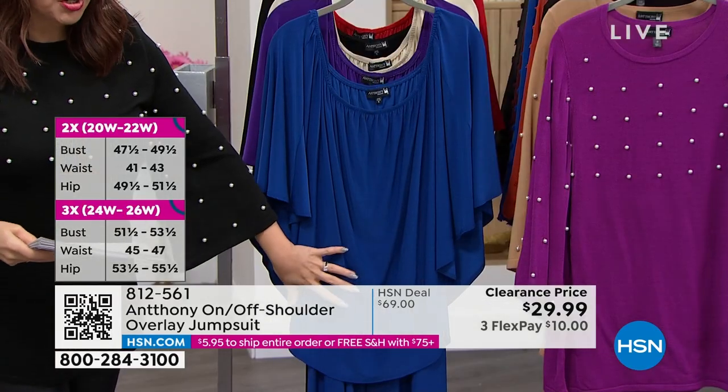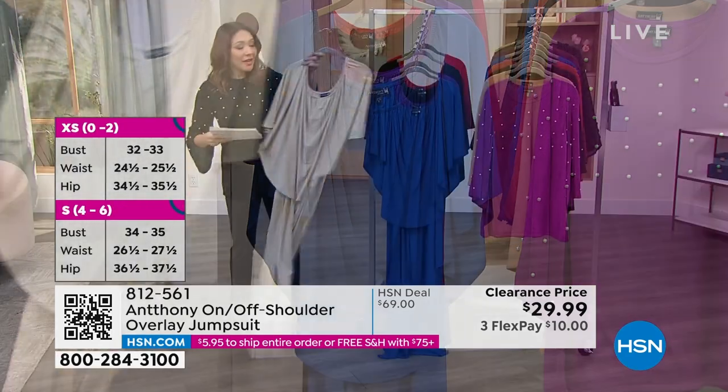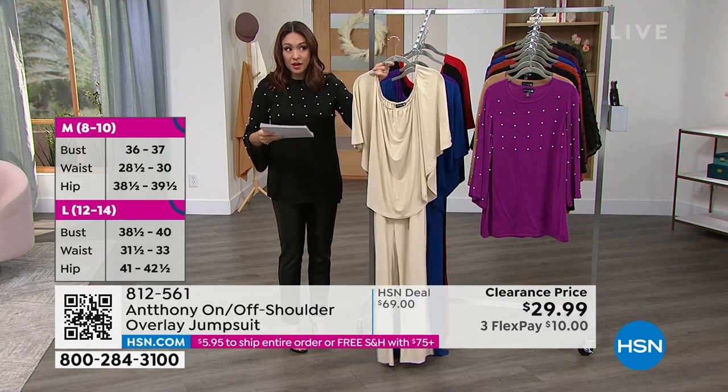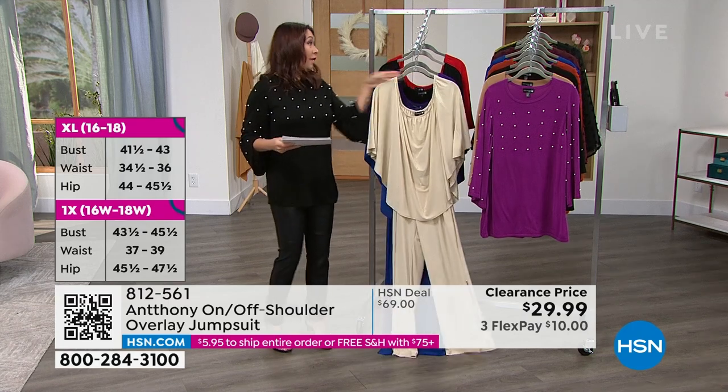Extra small is last call in the Monaco blue — if that's your size and you love this color, you must be purchasing it right now. In the champagne, 140 left. Extra small just sold out; small is next to sell out. They're going fast.